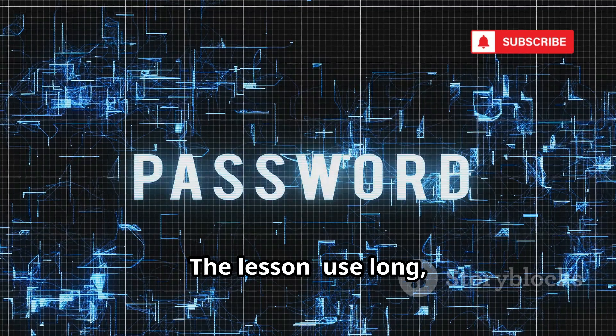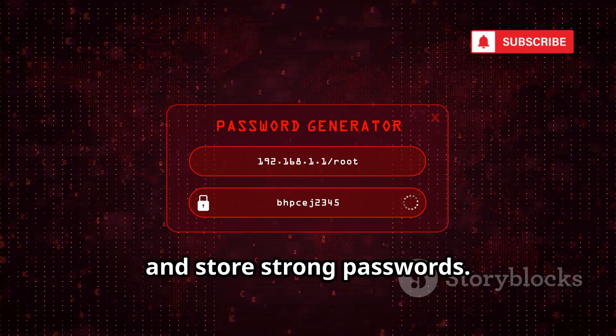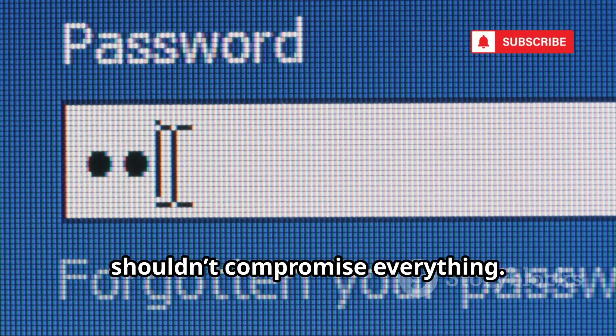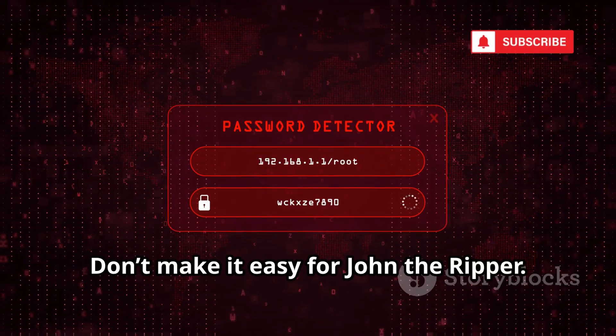The lesson: use long, complex, unique passwords for every account. A password manager can help you generate and store strong passwords. Don't reuse passwords — one breach shouldn't compromise everything. Strong passwords are your best defense. Don't make it easy for John the Ripper.